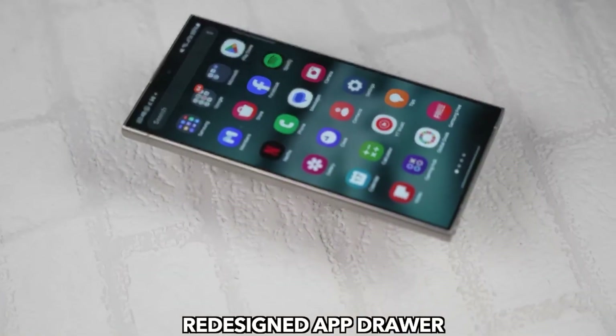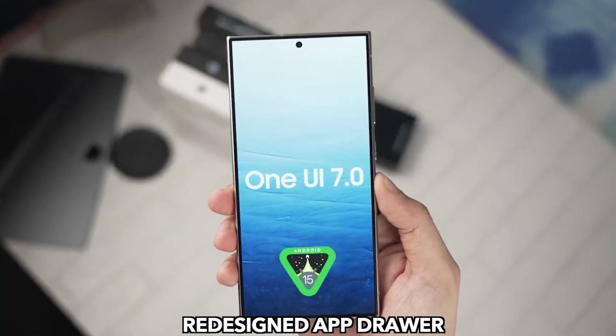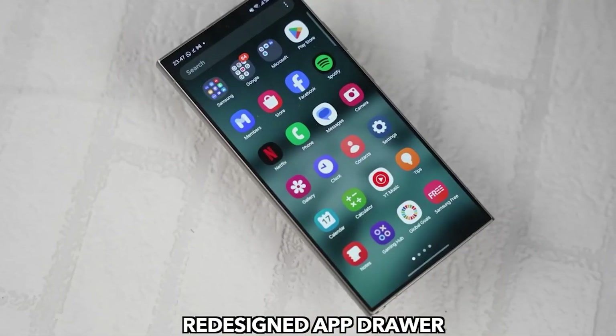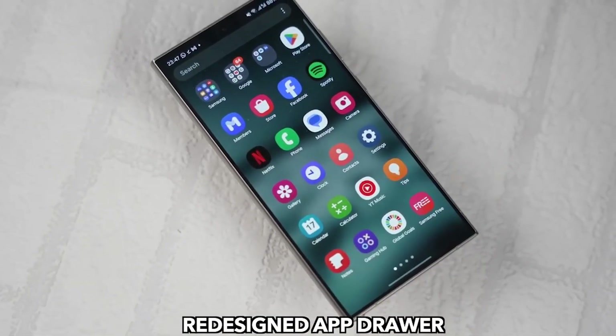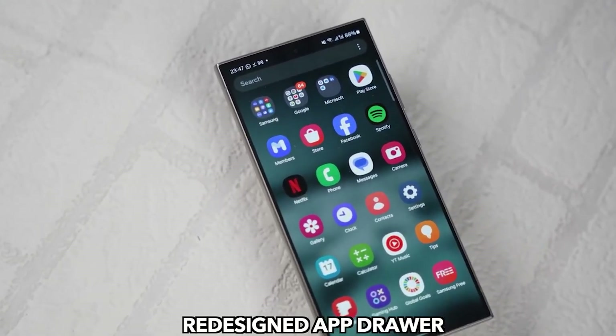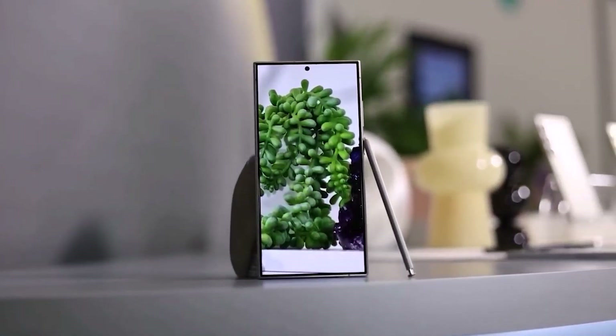This list is subject to change as Samsung unveils more details in the coming months, so stay tuned for updates. Speaking of updates, there's exciting news about OneUI 7.0 — rumor has it that a vertical app drawer option could be on the horizon, fulfilling a long-standing request from Galaxy users. Imagine customizing your device with a vertical app drawer seamlessly integrated into OneUI. It's a feature many have been waiting for, and it might just become a reality with OneUI 7.0.